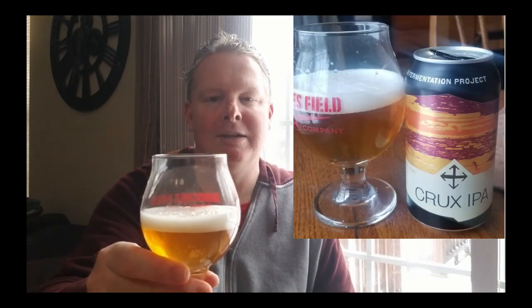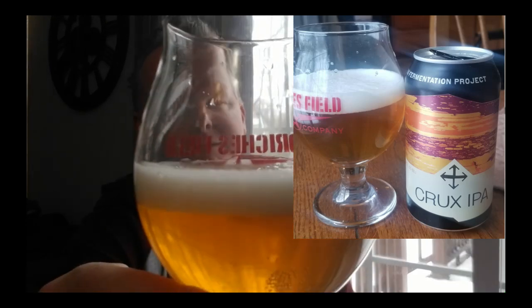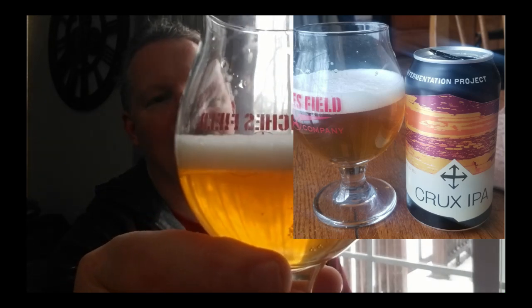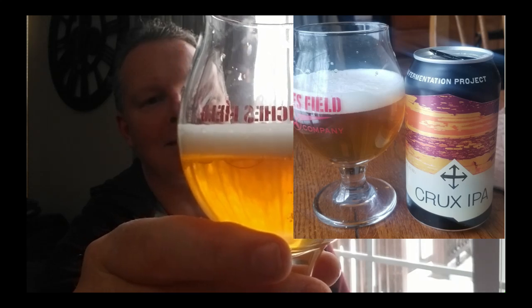West Coast IPA, 5.8% at 50 IBUs, Pacific Northwest. Like most of mine, I get my good old tulip oversized snifter glass and let's crack this bad boy open. So it's definitely pouring like either American Pale Ale or West Coast IPA, no doubt. Nice dense, about a half an inch of head there, that light to medium gold color, pretty clear — pretty standard for West Coast IPA.